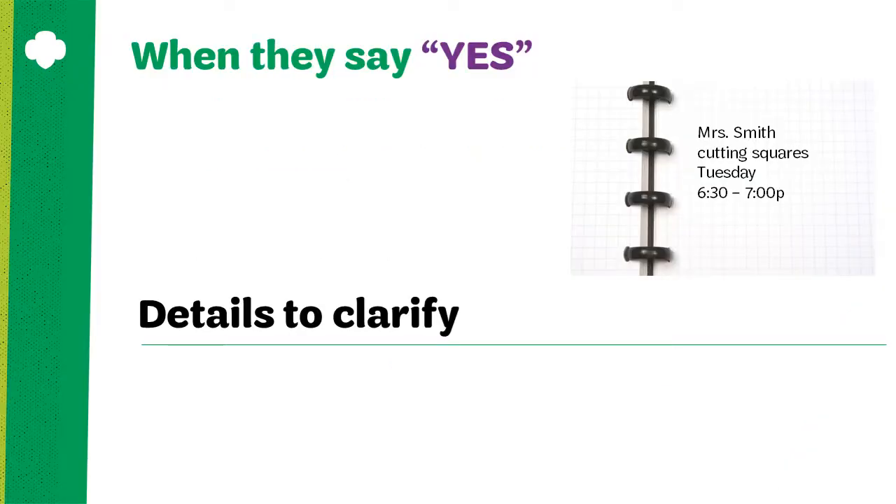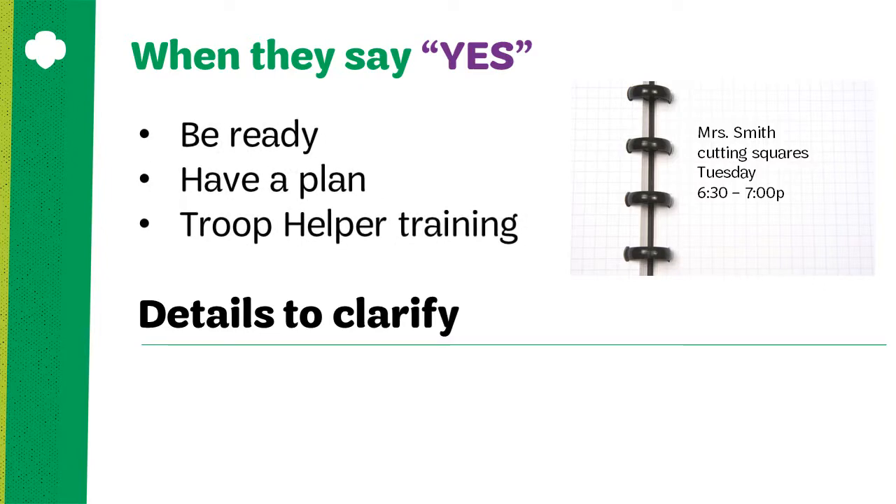When parents say yes, you've got to be ready. Have a plan. Document how parents will support you, what tasks they will do, when, and for how long. The volunteer toolkit is a great resource for documenting these details so the entire troop can see them. You may also choose to record them in your phone or tablet, but the key is to have a plan that is written or recorded somewhere so that the parent can be clear about what's expected of them and for how long.